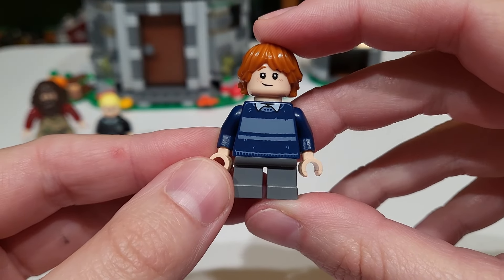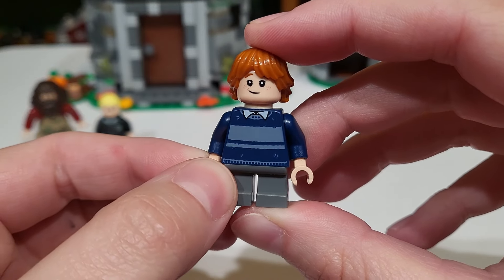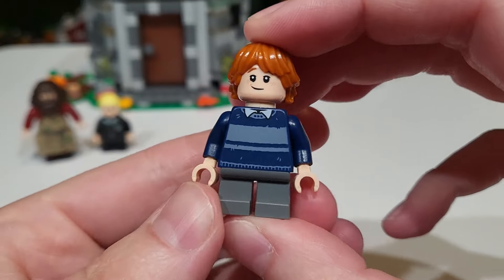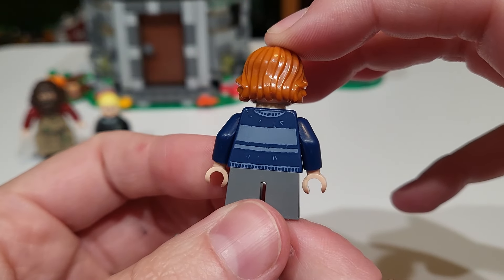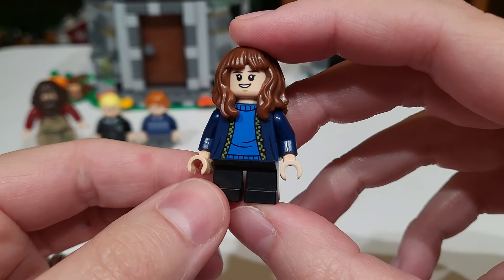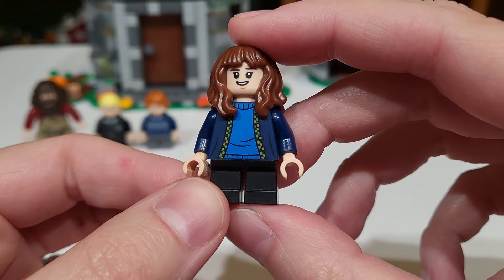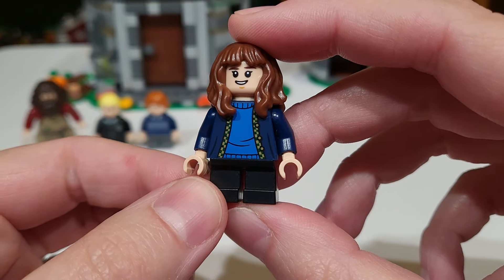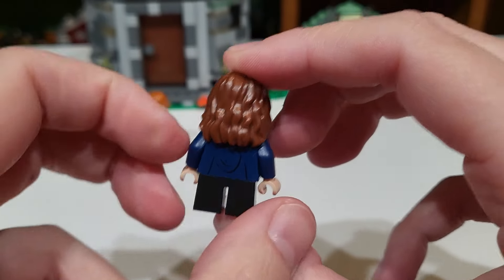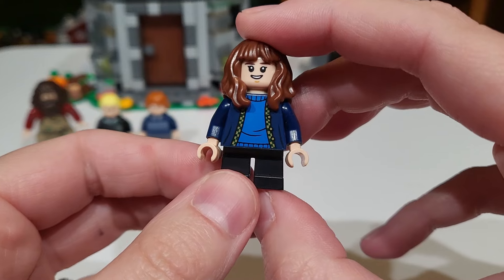Then we have Ron and he looks so cute. I love the detail on his sweater to make it look like it's a hand-me-down — it's got some worn-out threads and stuff and it looks really good, very accurate to the scene. Then we have Hermione, and again her outfit's kind of plain but it is accurate to the scene with this little cardigan and blue shirt underneath. It's really fun to always get these guys since we get the trio so often — it's nice to get them in exclusive outfits specific to one scene.